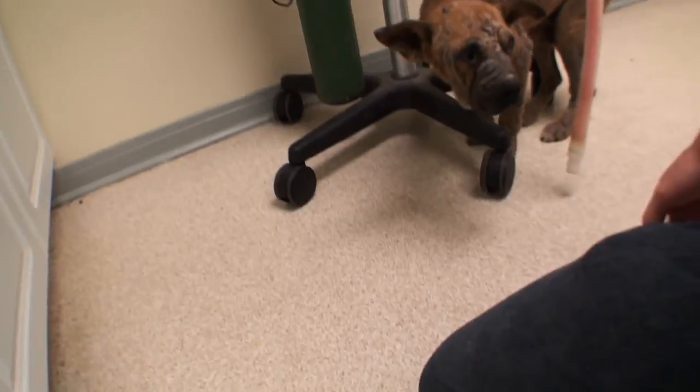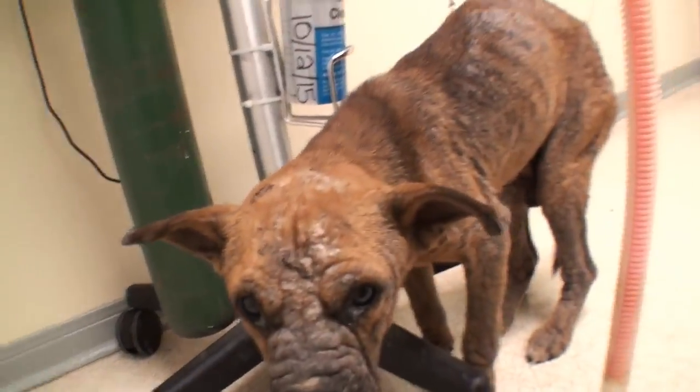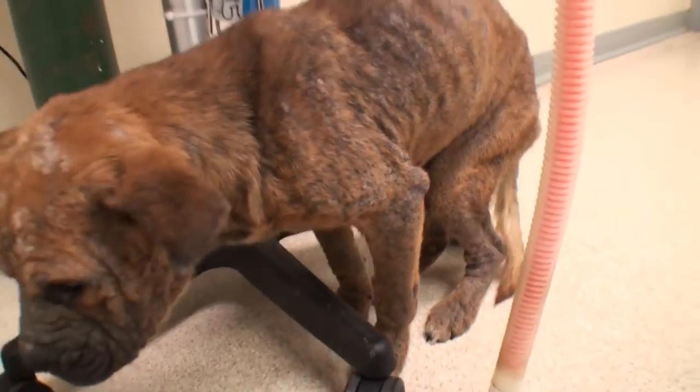He is a pup — I would guess a little under a year old. He has demodectic mange. You can see he's missing a lot of his hair. Very skinny. He has a secondary staph infection too.